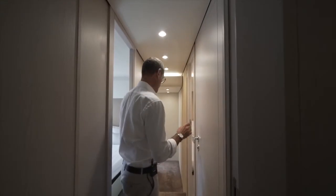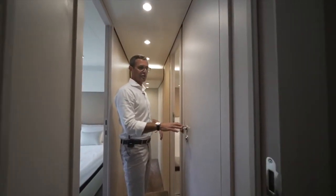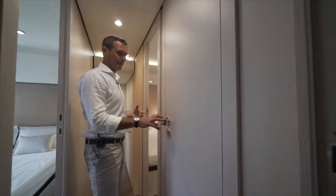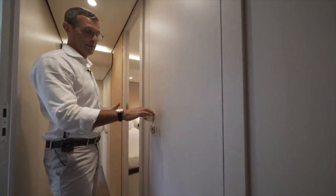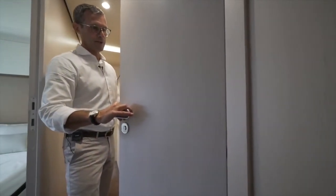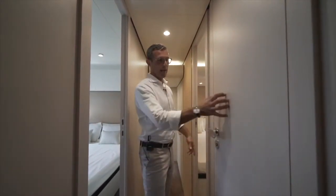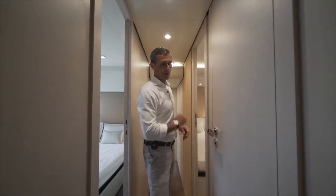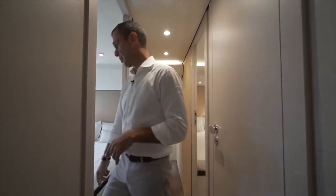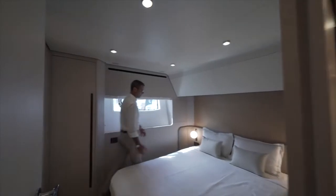You might wonder what this door leads to — it's the bathroom when you have guests on board who don't necessarily sleep on the boat. This is the port side head, shared between the port side double guest cabin and the rest of the boat as a day head.